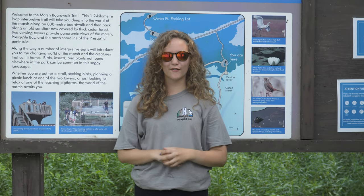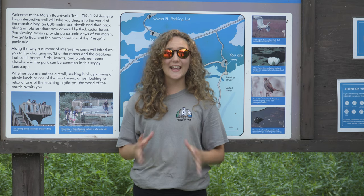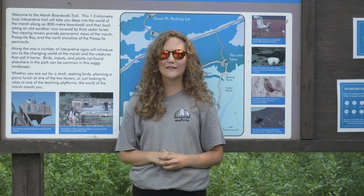Hi everyone and welcome to Presqu'ile Provincial Park. My name is Sydney and I'm a naturalist with the Friends of Presqu'ile. Today I'm going to take you on a virtual field trip of our marsh boardwalk trail. Let's go see what we can discover.